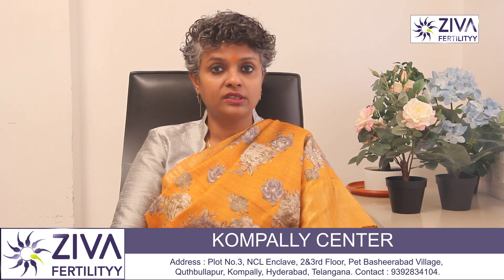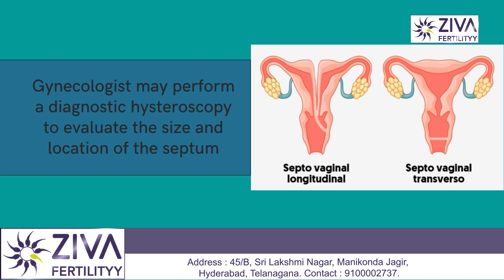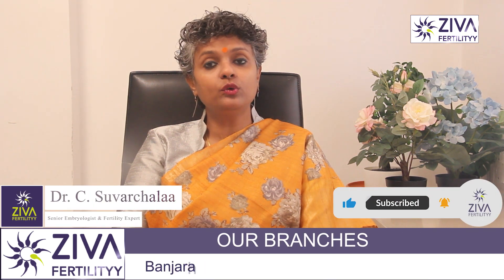If a vaginal septum is suspected to be causing infertility, a gynecologist may perform a diagnostic hysteroscopy to evaluate the size and location of the septum. During this procedure, a small camera is inserted into the vaginal canal to view the inside of the uterus and confirm the diagnosis.